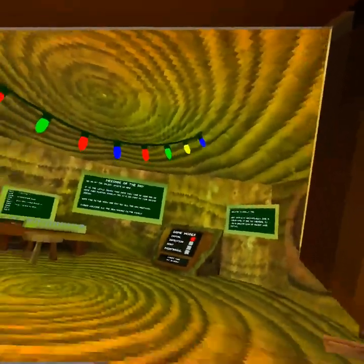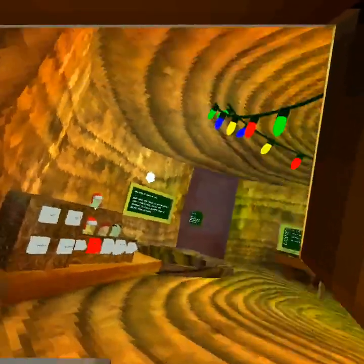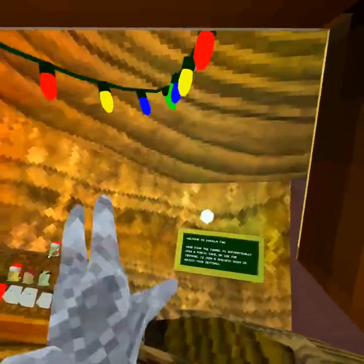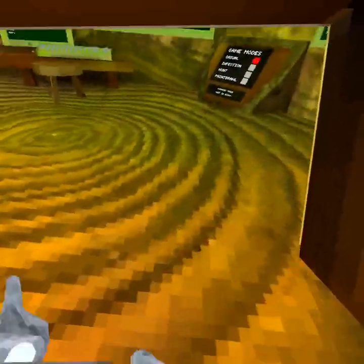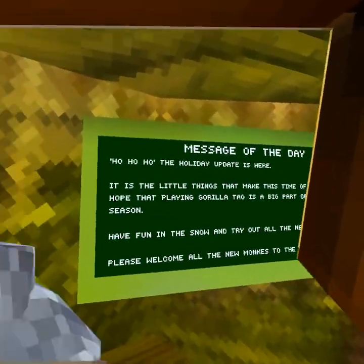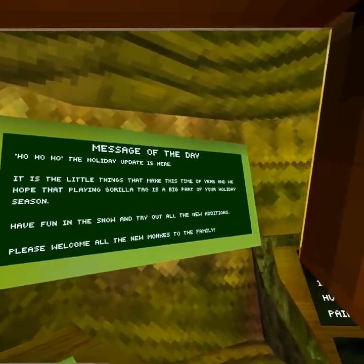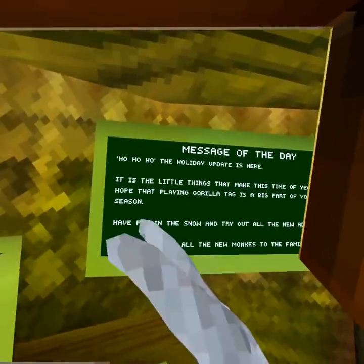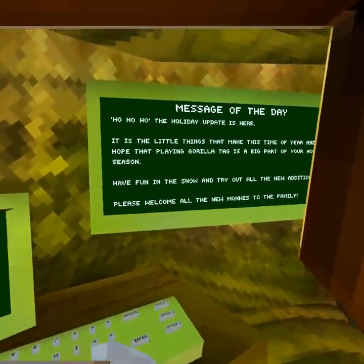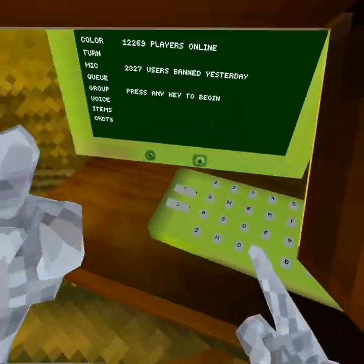Hi guys, welcome back to another Gorilla Tag video. I'm going to show you all the new Christmas update that just came out today, or last night I guess you could say. The holiday update is here — it's just a little thing that makes things more time of the year, and we hope that playing Gorilla Tag is a big part of your holiday season. Have fun in the snow and try out all of the new additions. Please welcome all new monkeys to the family.